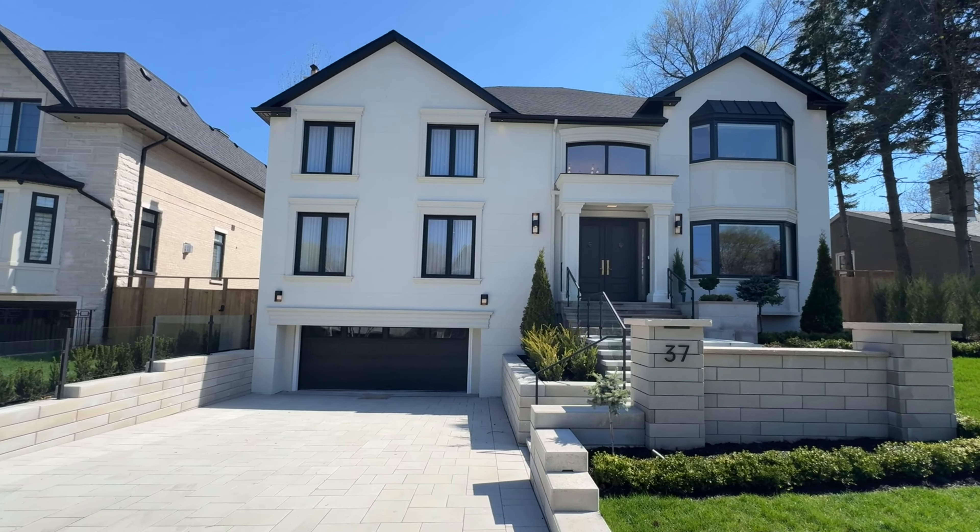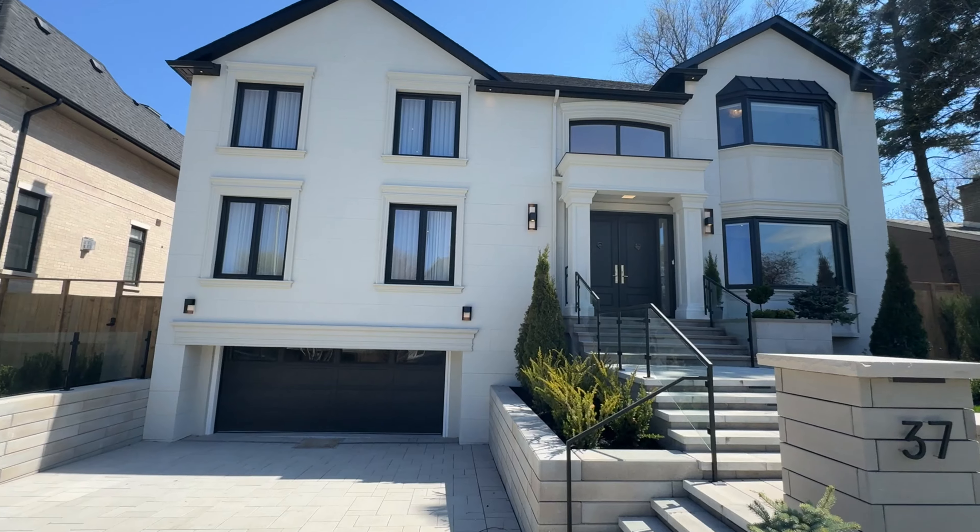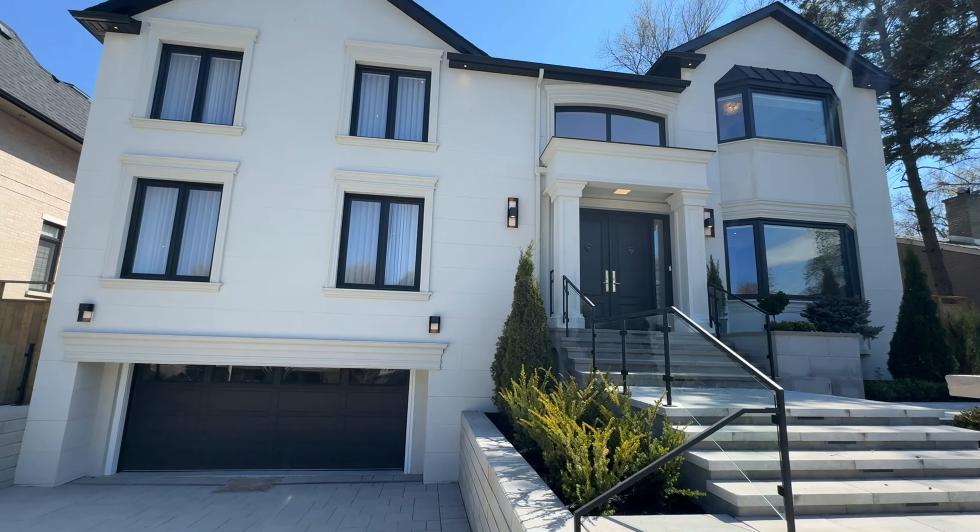This is what $7 million gets you in Toronto. Today we are going to look at this stunning luxury home with 6 plus 1 bedrooms and 7 bathrooms.